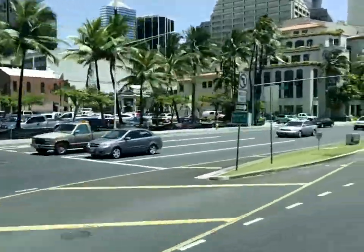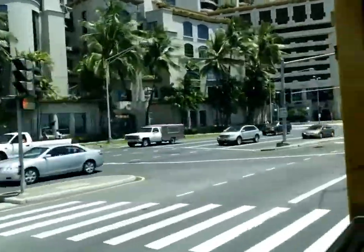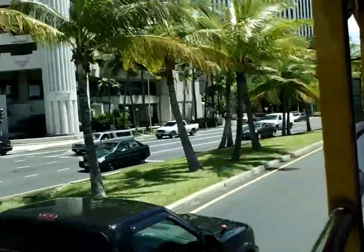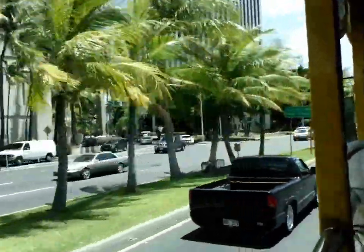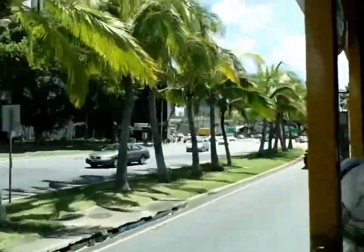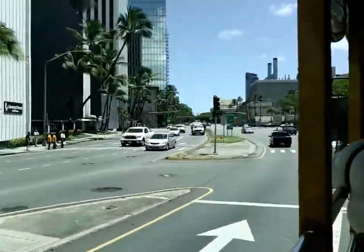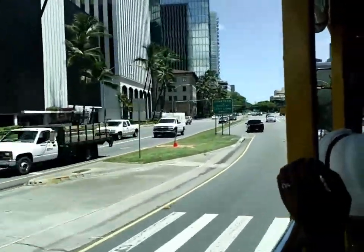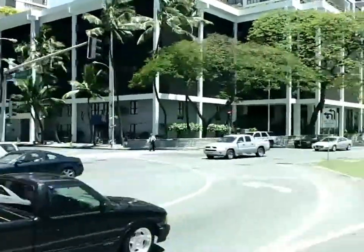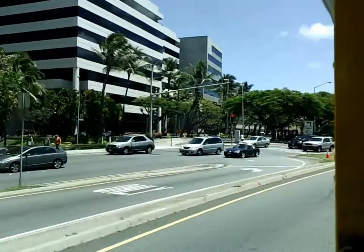There's a lot of action. It's a little noisy. For those that you guys see, it's a Viking area.